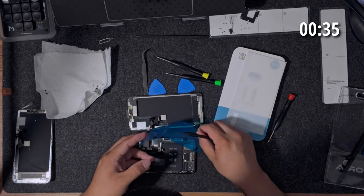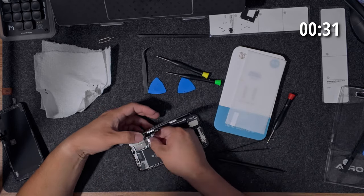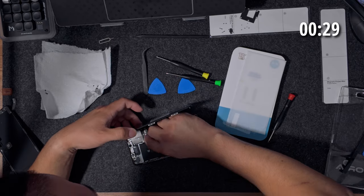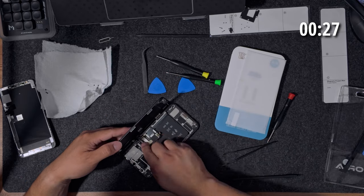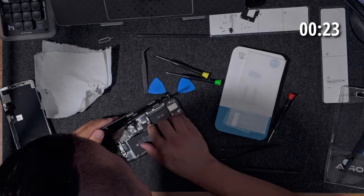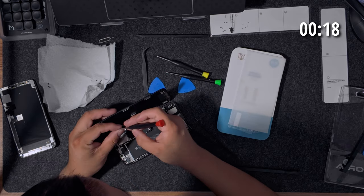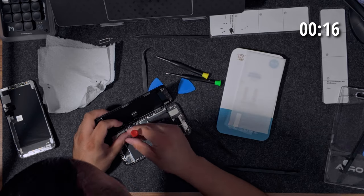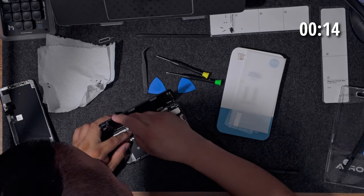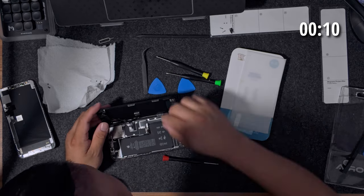Two more things: it looks like they're including an action button, which you can program. For me it would be for camera stuff, but you can do a few different things — like a flashlight shortcut, translate, or turning silent mode on and off. The other thing worth mentioning is that it's hypothetically going to use stacked battery technology, which would mean higher capacity and longer lifespan.